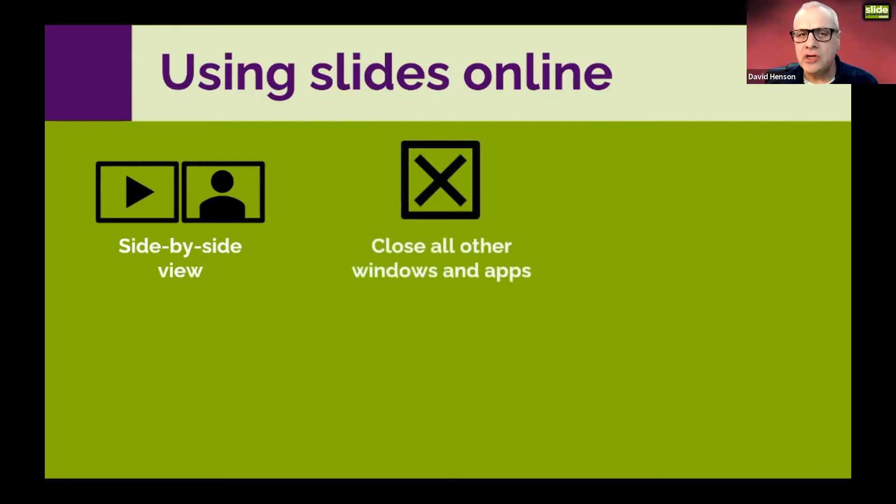When using slides online, close all your other apps and windows. First, they can use up memory, which may affect slide presentations with lots of animation or video. Second, other applications have a nasty habit of popping up notifications right in the middle of your presentation — you might get a very inappropriate WhatsApp message appear on screen for the whole audience to see. Close everything to make it better for your audience and for you.